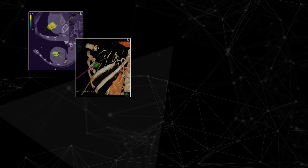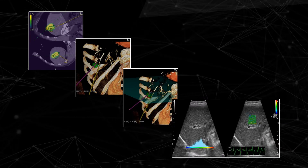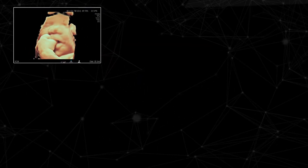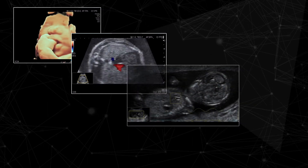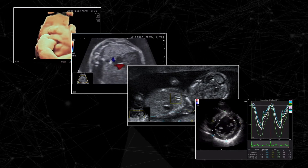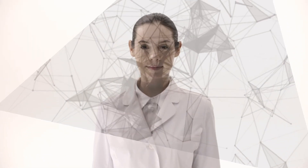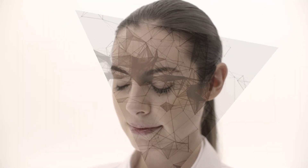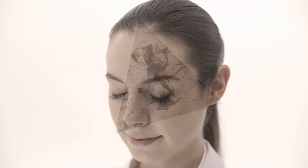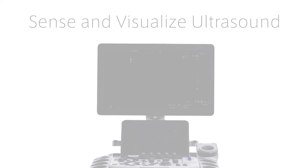Arietta 850 performs an extensive variety of advanced applications that offer support across a broad clinical range. With efficient support for rapid, accurate diagnosis, treatment guidance, and research opportunities, Arietta 850 creates new clinical value. In response to the ever-increasing expectations of the medical profession, diagnostic equipment continuously evolves. Sense and visualize ultrasound — Arietta 850.